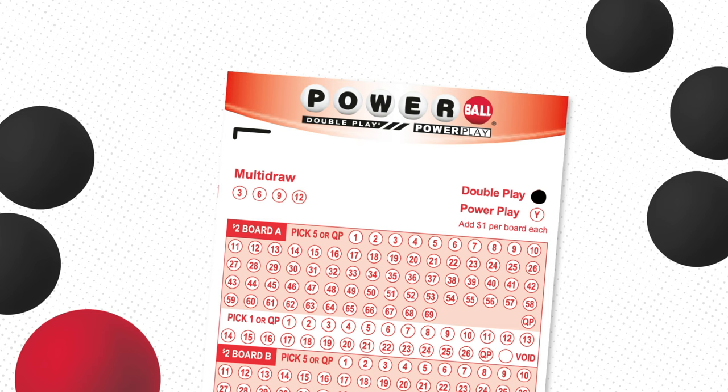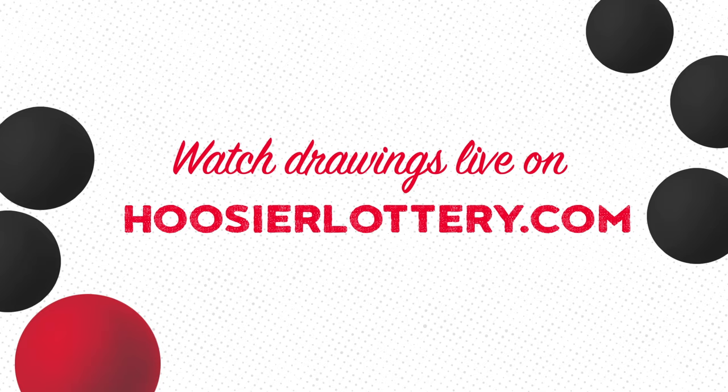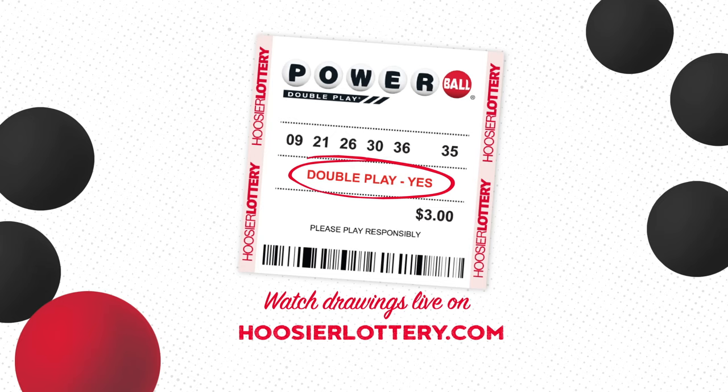Players can watch the DoublePlay drawings live on HoosierLottery.com. Just like PowerPlay, always request DoublePlay at the time of purchase or when filling out your play slip.